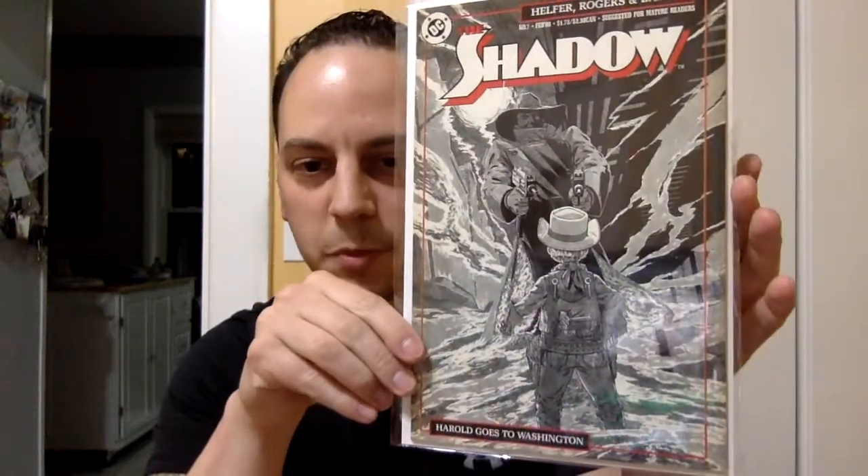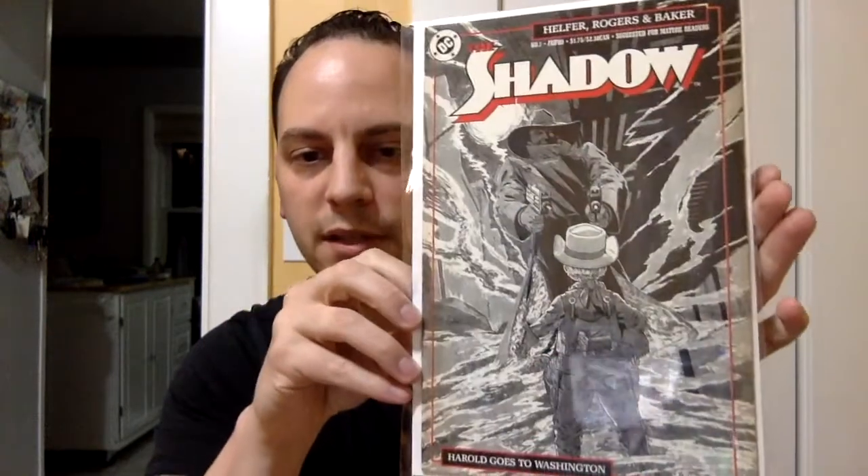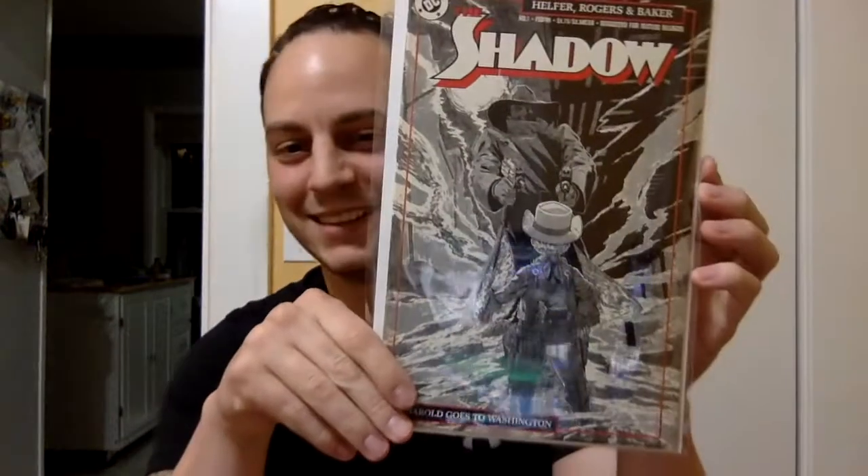Next book. Oh, nice — I've seen this book before. I don't have this book in the collection. This is The Shadow number seven, from February of 1988. This is that late Copper Age. Very nice. Harold goes to Washington — ha! Sweet.